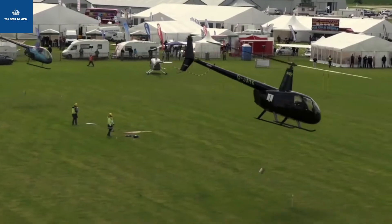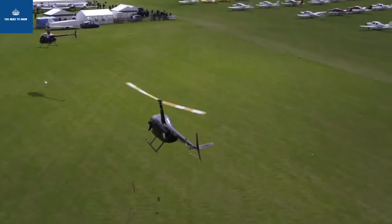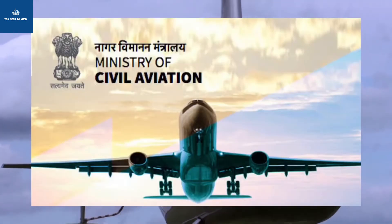If you have a plan for this, you will have a tough process. If you have a helicopter, you will need a special permit. You can fill out a form on the Ministry of Civil Aviation site online.